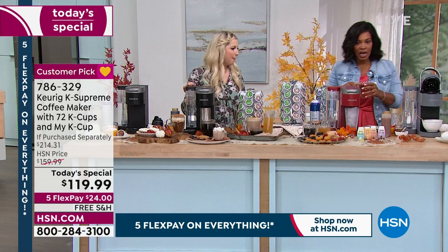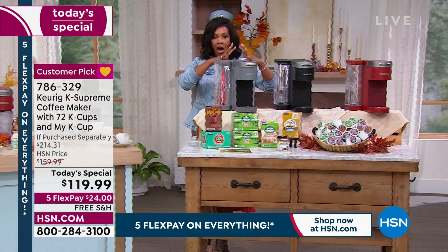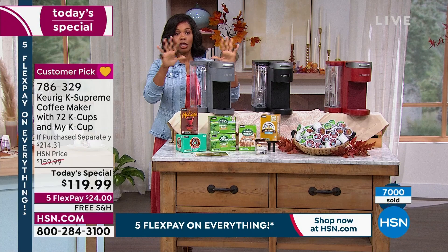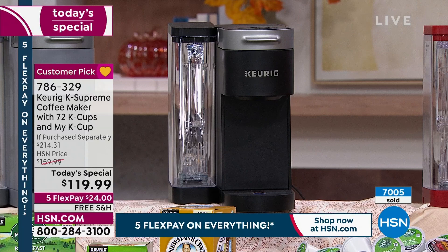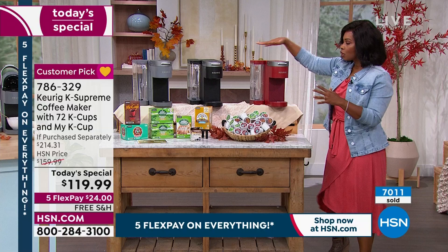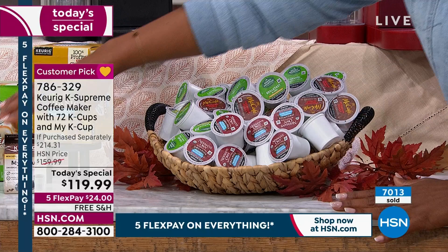I want to walk over and share the colors remaining. Keurig knows not only do we want ease of use, we want it to be beautiful in our home. Almost 7,000 of you have already picked this up — exactly 7,000 ordered — and some of those colors are now gone. We still have your standard favorites: gray, black, and red. You choose your color of Keurig, get 72 K-Cups in different varieties — really something for every flavor and taste — plus the reusable filter.